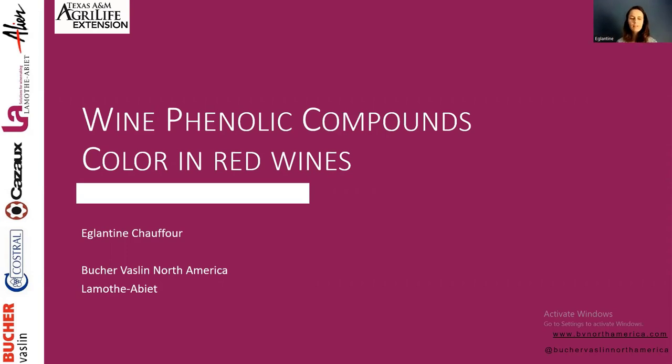A little bit about my background: I have been making wine for almost 13 years. I have been in production, as many of you have. I still make my own wine on the side. In the U.S. and here at Bukervaslan North America, I have a technical role — I'm here to help with any type of technical and practical question regarding winemaking. Today I'm going to be talking about wine phenolic compounds, and if you have any questions at the end, ask everything you want.